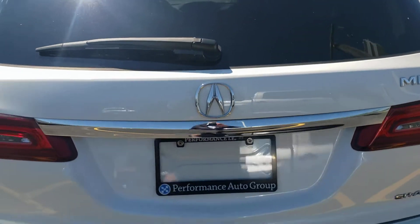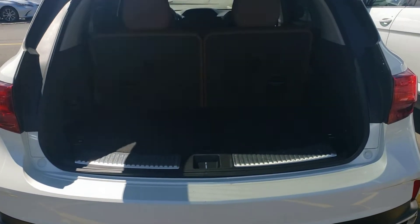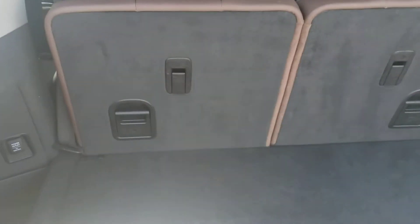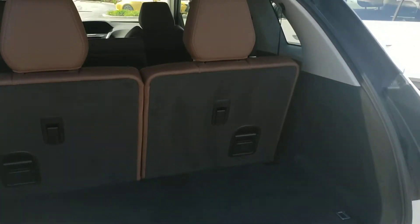Taking a look inside the hatch compartment, everything looks quite clean. You do have the extended row option, which you could fold down and use as extra storage, or you can have extra passengers — whichever you prefer.